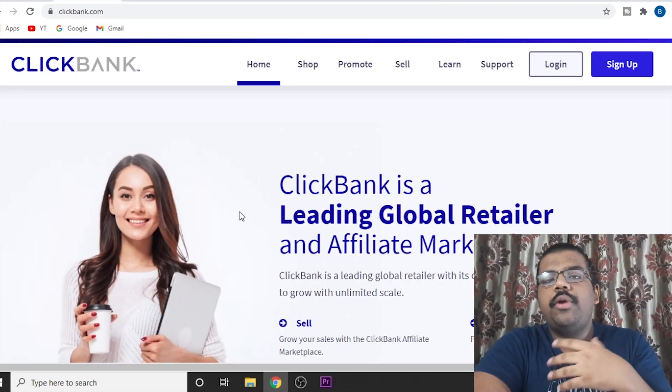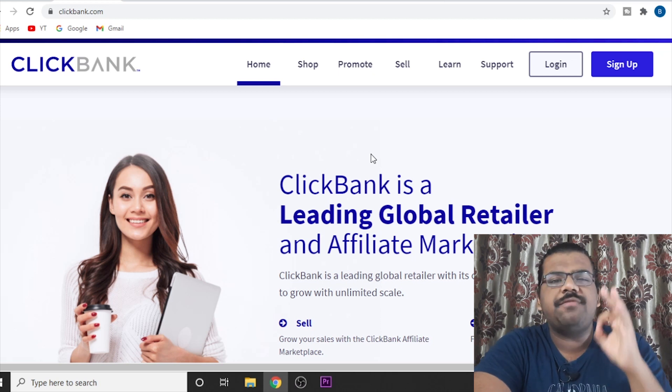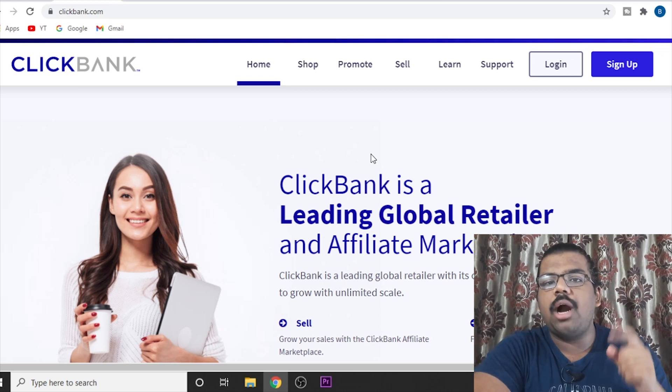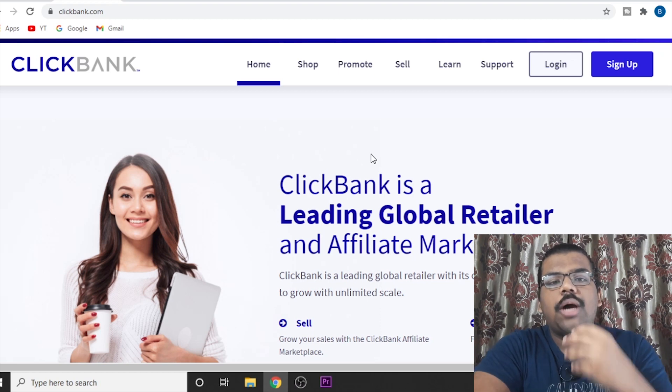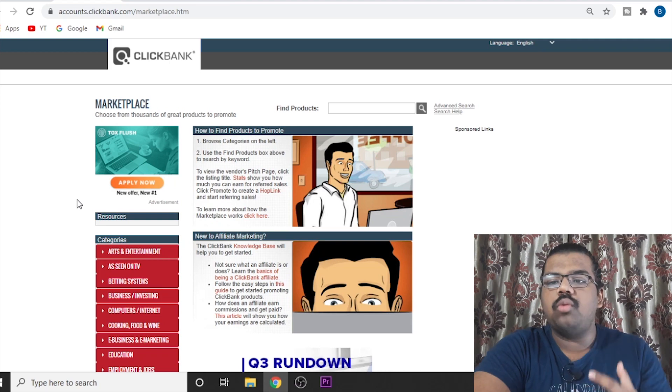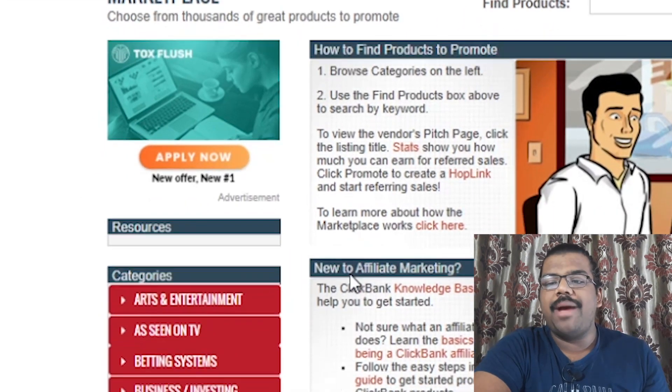For this video, we are going to use Clickbank. All you have to do is create your Clickbank account — it is very simple. You can watch a video in the iCard where I show you how to create a Clickbank account. Once you have created the account, just come to the Clickbank marketplace.